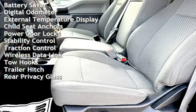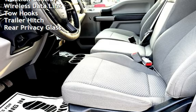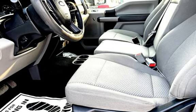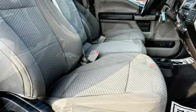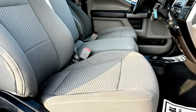Additional features include cruise control, power steering, power windows, battery saver, digital odometer, external temperature display, child seat anchors, power door locks, stability control, traction control, wireless data link, tow hooks, trailer hitch, and rear privacy glass.